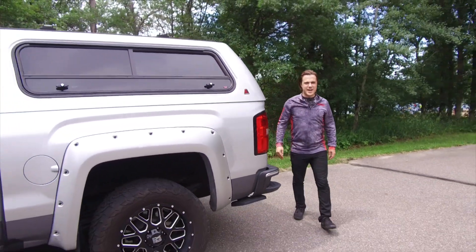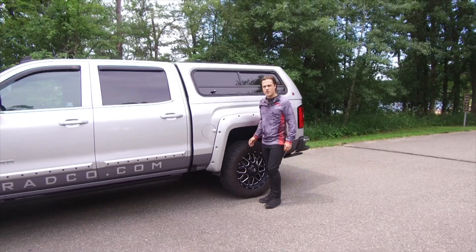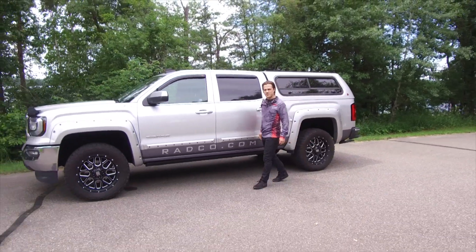Your truck is where you spend a lot of time. It's easy to get it organized and looking good with a trip to Radco. And remember, when your truck looks good, you look good.